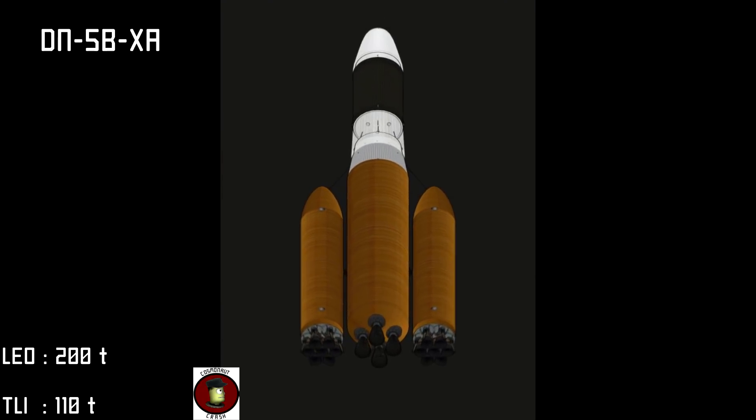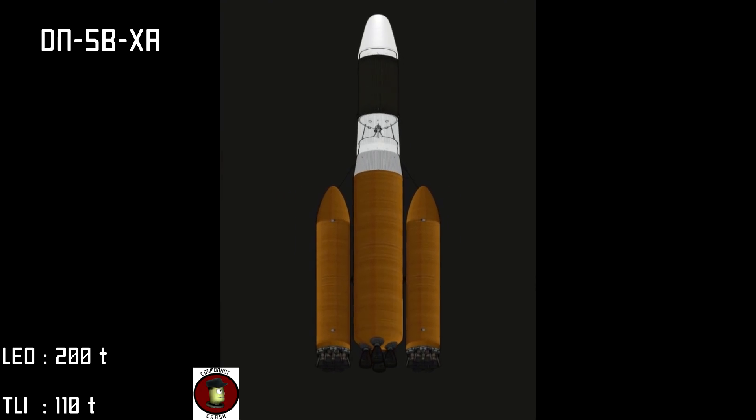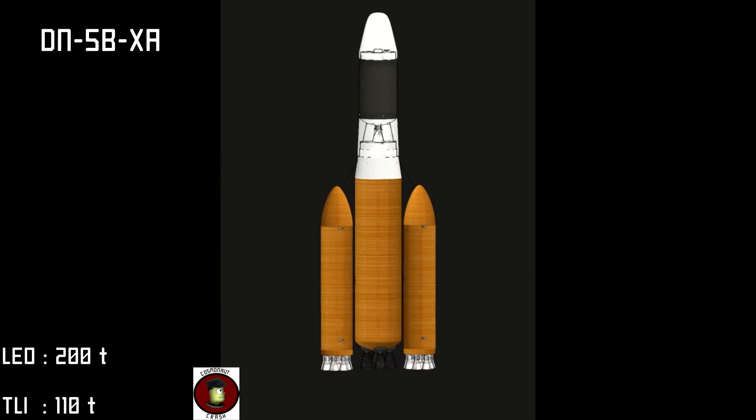The DN-5BX is fully compatible with our Artemis 3L and Artemis 3M systems for easy, reliable access to the moon or points beyond. To orbit capacity for the DN-5BX is rated at 200 tons or 110 tons to lunar injection.